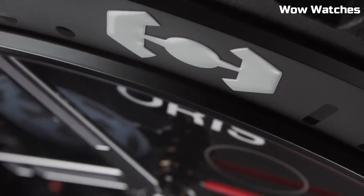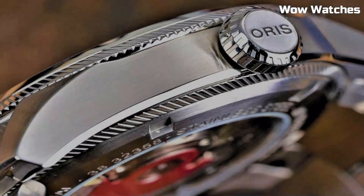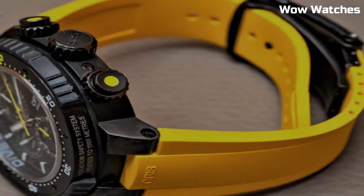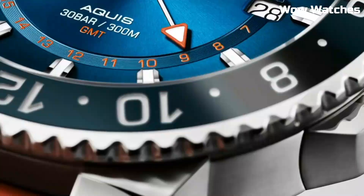Hello everyone! The most important question comes now: which watch is the best? Here is a list of the top best Oris watches. Please subscribe to my channel for more videos and press the bell icon button for new video notifications.